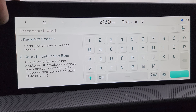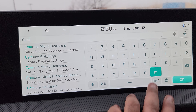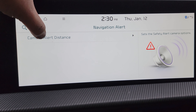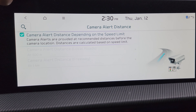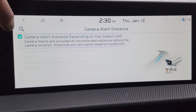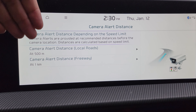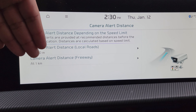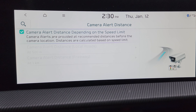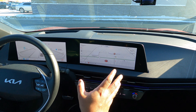From the infotainment system, tap Setup, then tap the search icon, and type 'cam'. The first result you get is Camera Alert Distance. By default it says camera alert distance depending on the speed limit. If you disable this, you get two more options and you can configure separately for local roads and the highway or freeway. I'm just going to leave it at the default setting.